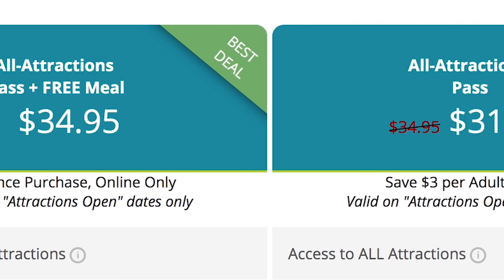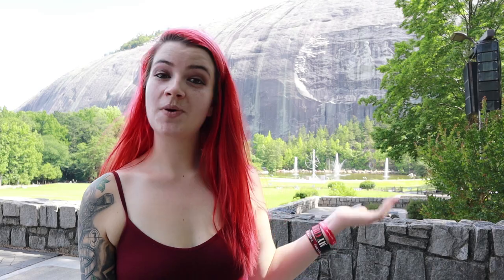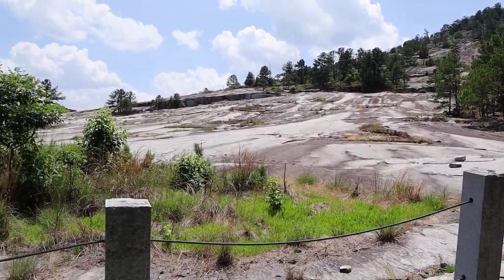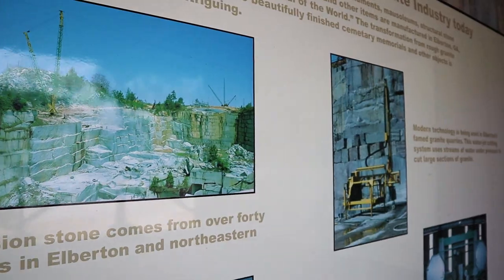Most attractions are open between Memorial Day and Labor Day, and an all-attractions pass will cost you $32, or $35 if you want a free meal included. This park also offers a bunch of free activities if you are on a budget like myself — you can check out their quarry exhibit, the Confederate Hall Historical and Environmental Education Center, and stick around when the sun goes down for their laser show spectacular.